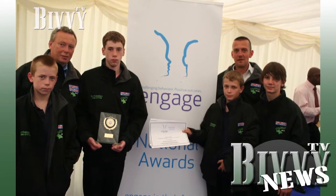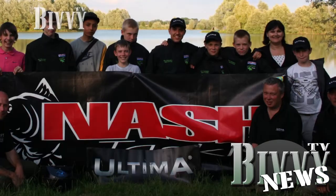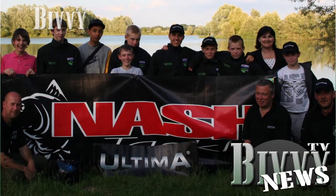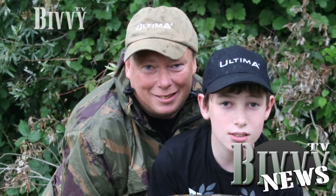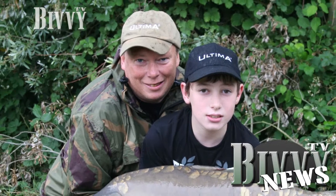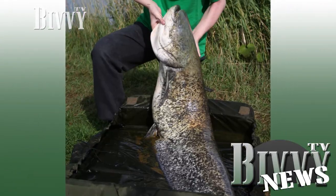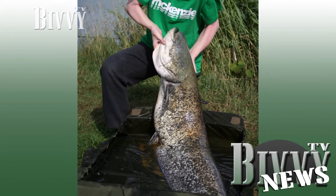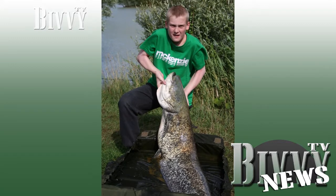The Academy, based in Leicestershire, works with young people, encouraging them to take up fishing with support from Nash Tackle, Ultima, Mainline Baits and Angling Technics. ViviTV presenter Keith Williams, who has been involved with the Academy over the past two years, said: 'I've seen a big difference in their learning and what fishing means to them. I went to France for the Academy last week where eight of the group caught personal bests. That's a fantastic result.'